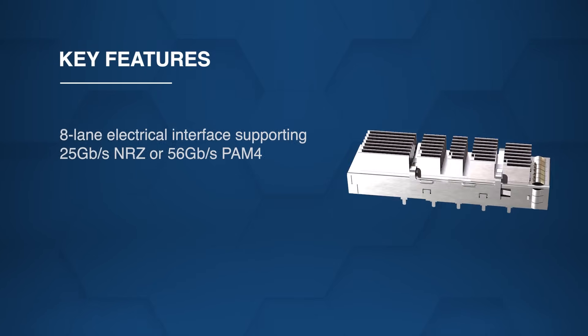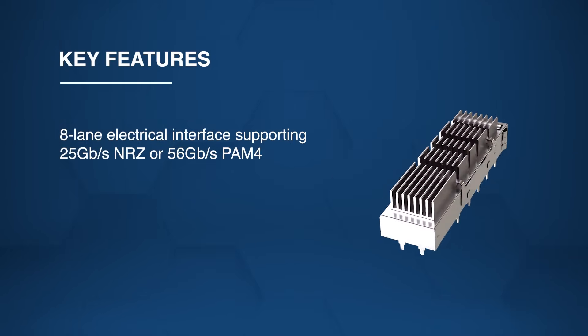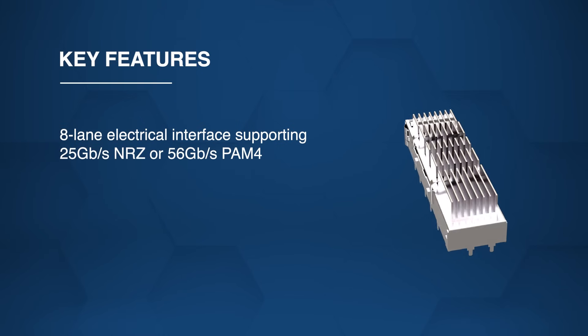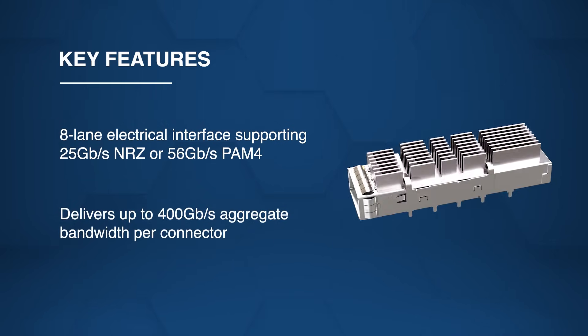Its electrical interface employs eight lanes supporting 25 gigabits per second NRZ or 56 gigabits per second PAM4 modulation, providing up to 400 gigabits per second aggregate bandwidth per connector.